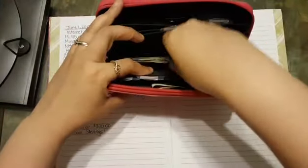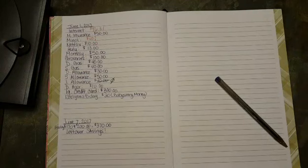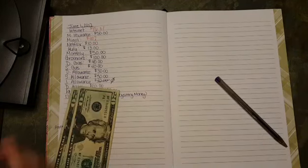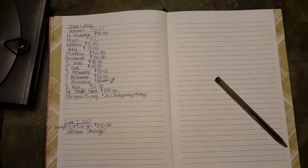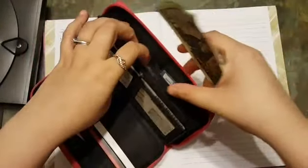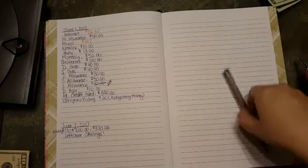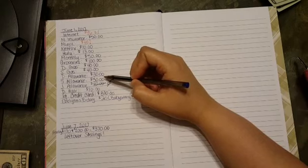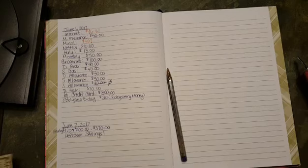I'm putting the monthly household amount into that slot, and then we have $100 for groceries. We need to go grocery shopping tomorrow because we're almost out of everything. Dustin gets $40 for gas, $30 for his personal allowance, and $10 for his haircut — so that's another $80 total for him. Then I get $40 for gas.